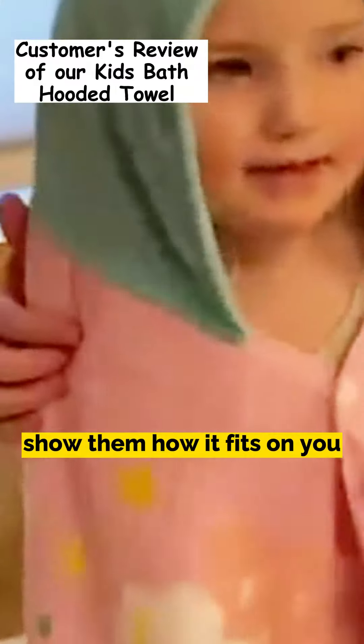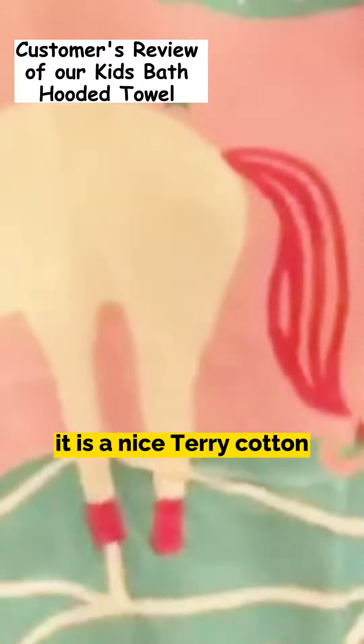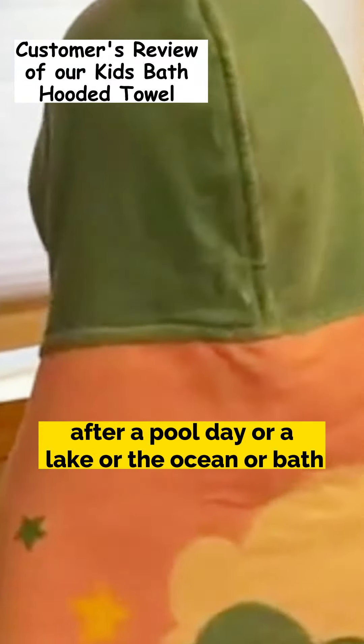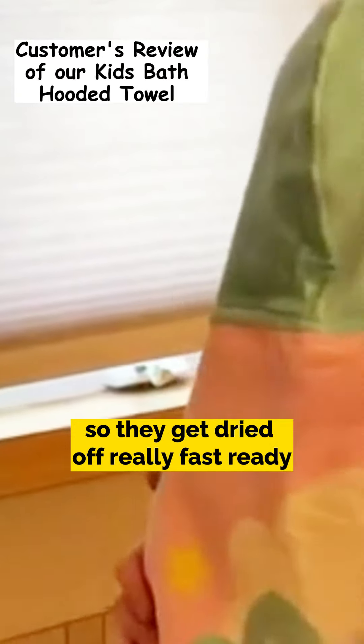Can you turn around and show them how it fits on you? So this is the whole towel. It is a nice terry cotton, so it's going to be absorbent right away. It's nice for your child when they are outside after a pool day, a lake, the ocean, or bath — they get dried off really fast.